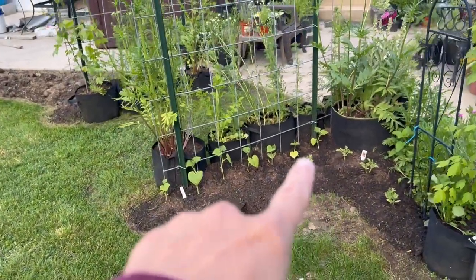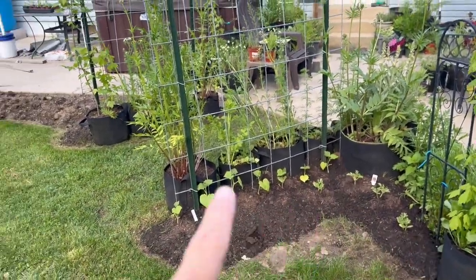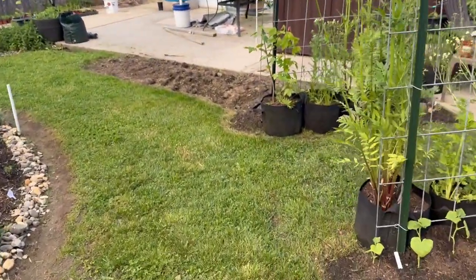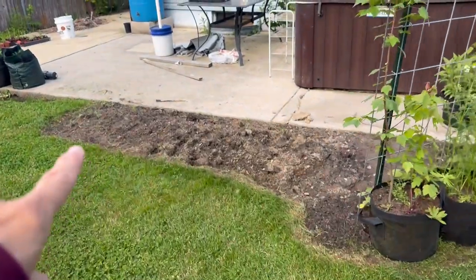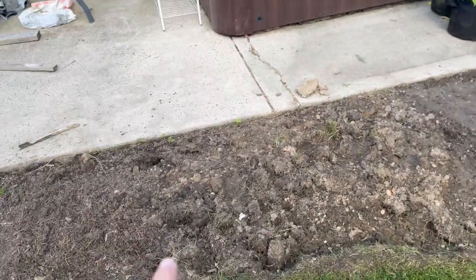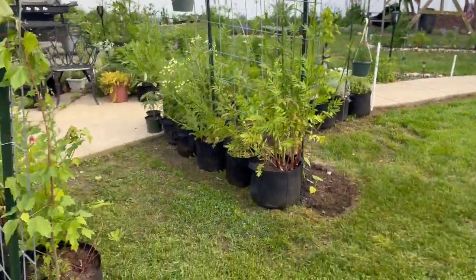Over here we have cucumbers right here, and watermelon right there — I was going to put the watermelon over there but I'm going to put cantaloupe over there instead. I just opened this up and this is going to be pepper paradise one, and when I'm ready to do that next area, that'll be pepper paradise two.